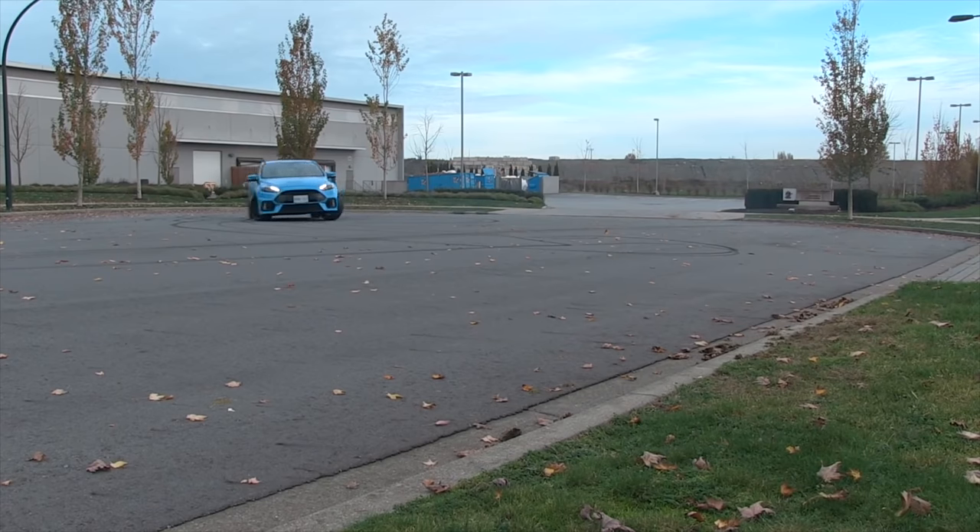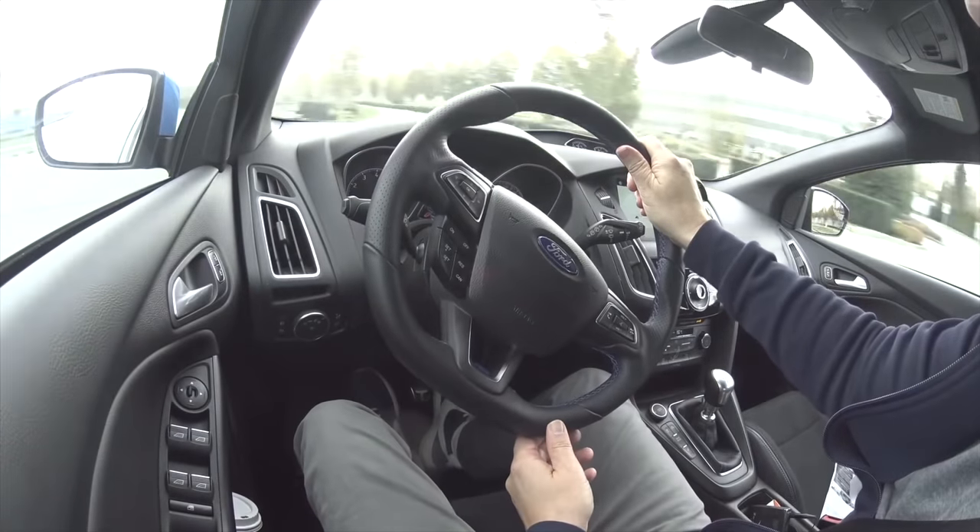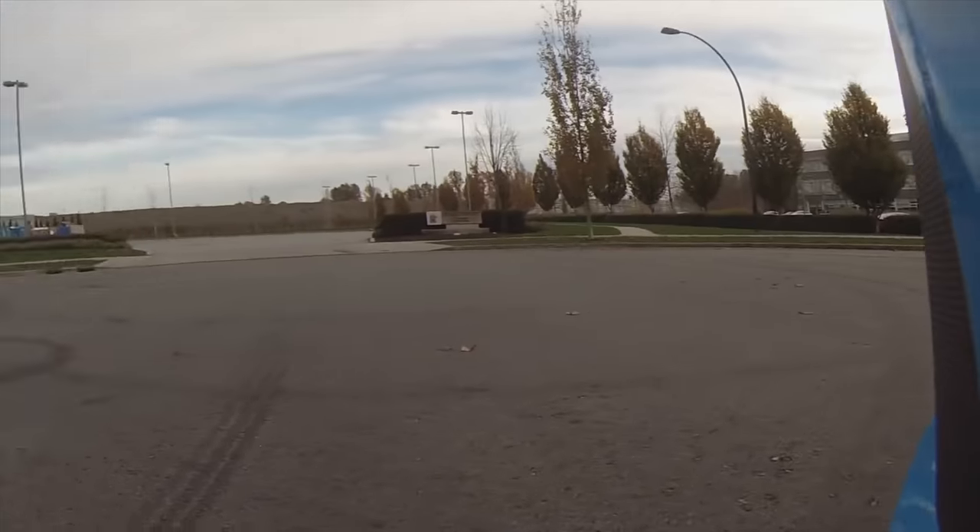The best way to think of this is like the Ford Focus RS, which had a similar setup with a very lively rear end — and this has the same thing. Oh my gosh, I think it handles better. It's more agile.